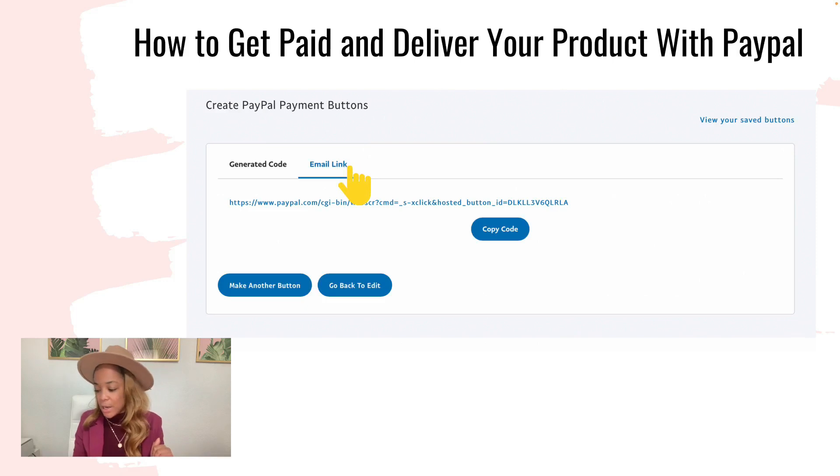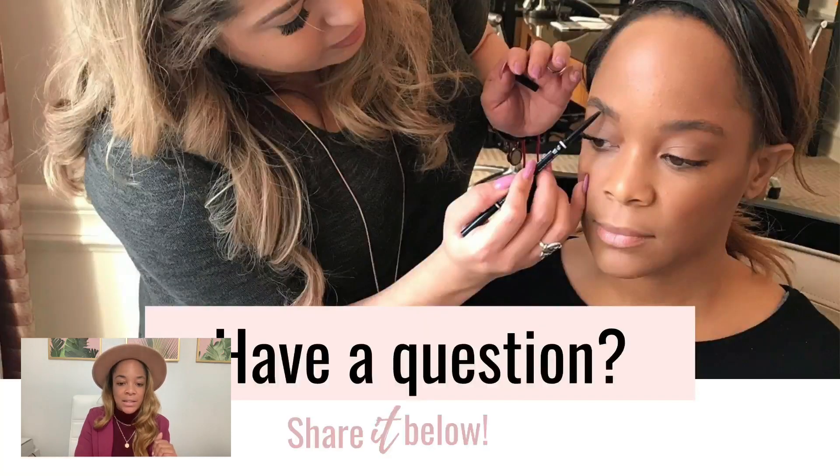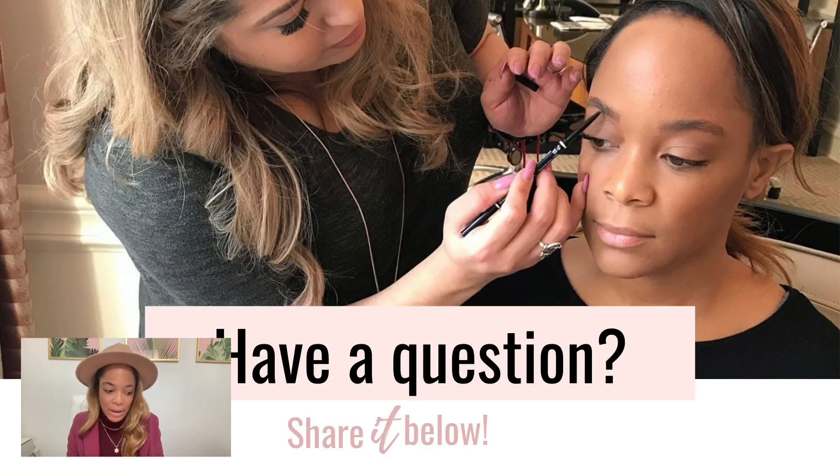Doesn't look like we have any questions. If you have a question about something that deals with technology in business, let me know. I will be doing these every Tuesday, God's willing, except for holidays. Every Tuesday I will be bringing a new tech training as it pertains to starting, running, and growing a business. So submit your questions, drop them below whether you're watching this on YouTube or watching the live in my Facebook group, and I will answer it in a future video. Thanks for watching everyone, and have a beautiful day.